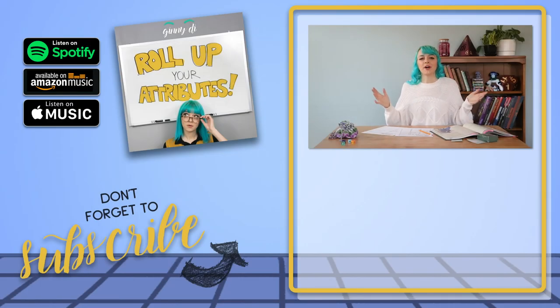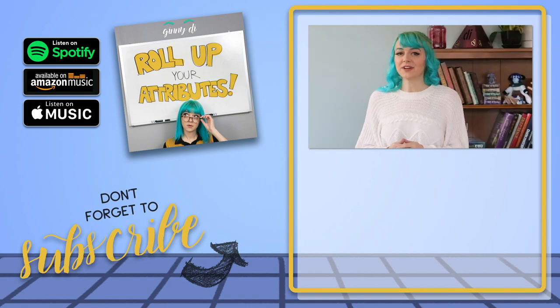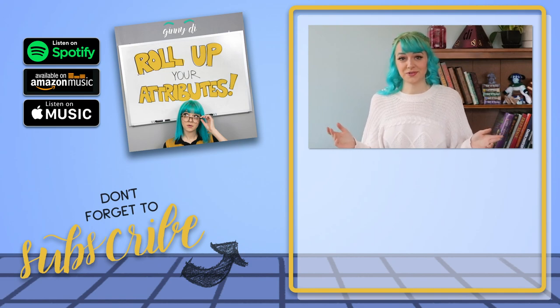If you enjoyed this song and want it without me talking at the beginning and end, remember that all of my music is available on Spotify, Apple Music, and pretty much every other major streaming platform. And if you liked this and would want to see more Rulebook Rock, make sure to let me know in the comments. I have a bunch more ideas and I'm just super ready to dive into this as a whole series if you guys are into it.